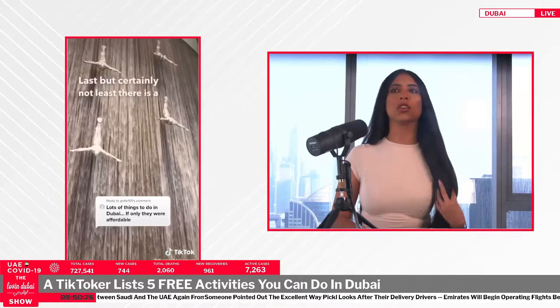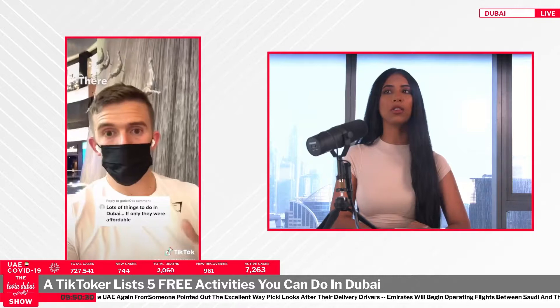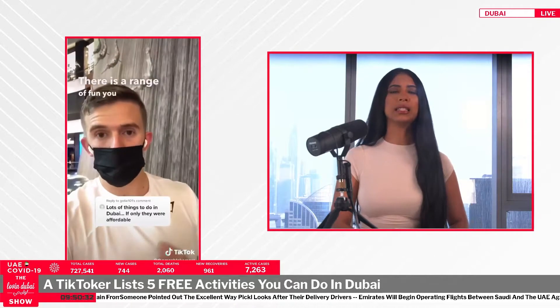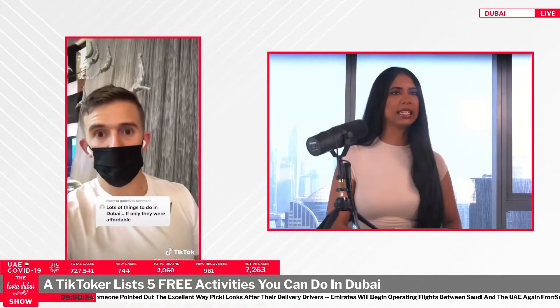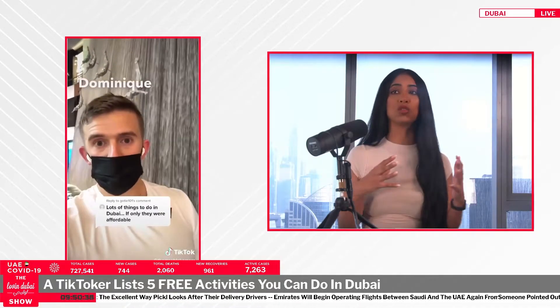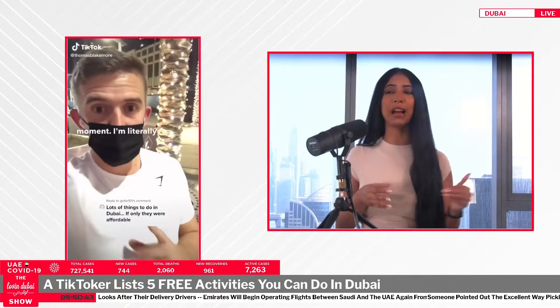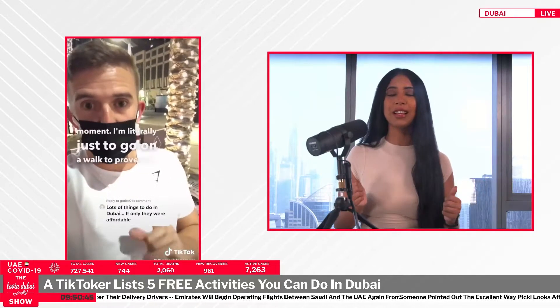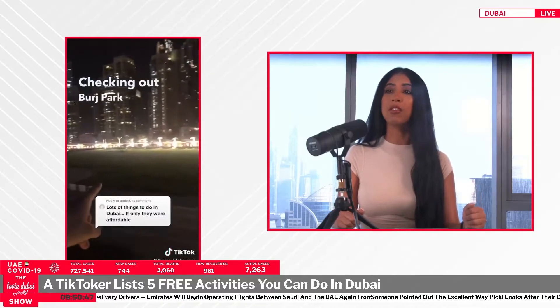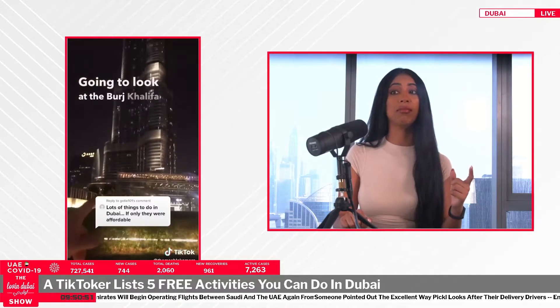It's basically located in the Heritage Village. I've never heard of that — I would suggest that too. On the note of Heritage Village, there's Al Fahidi, somewhere along Dubai Creek. It's so nice to walk around there. If you can put in two dirhams for a cup of karak, you can bring that with you as you're strolling around — super pretty place.